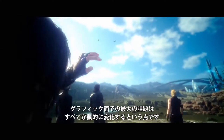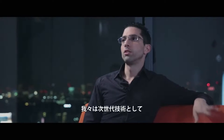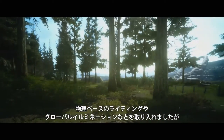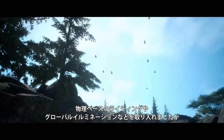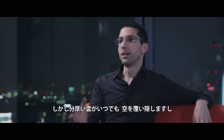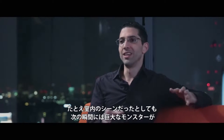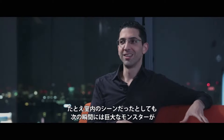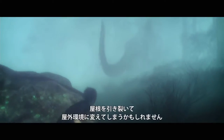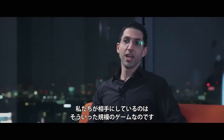The biggest challenge on the graphics side is that everything is dynamic. You could say we're going next gen, let's put in a physically based lighting system and global illumination and all that. But then thick clouds can roll at any time, or you could be indoors one minute and the next minute you're not anymore because some big monster came and ripped the roof off the building. That's the kind of game we're dealing with here.